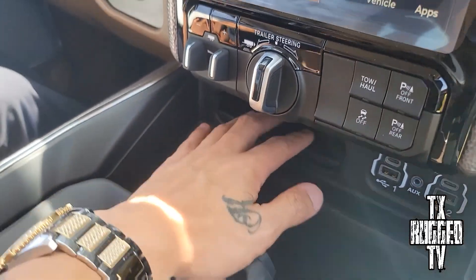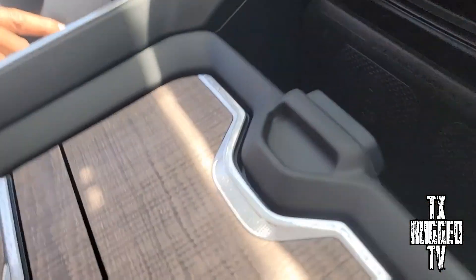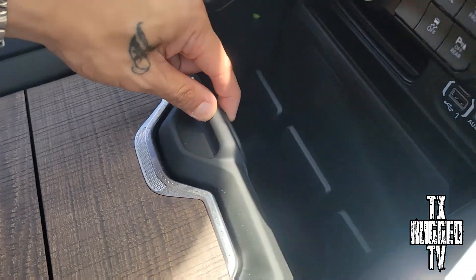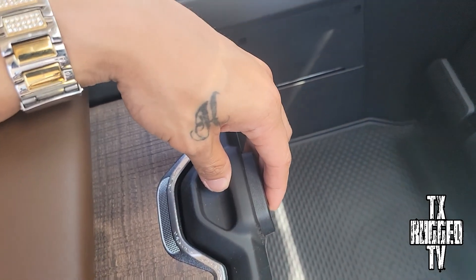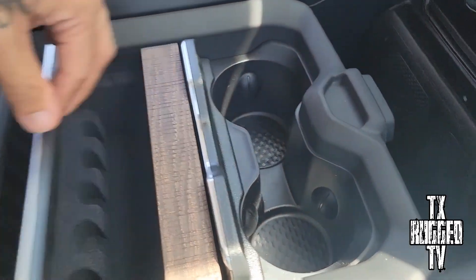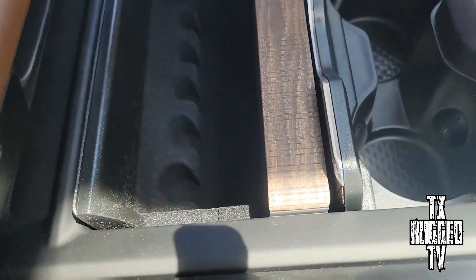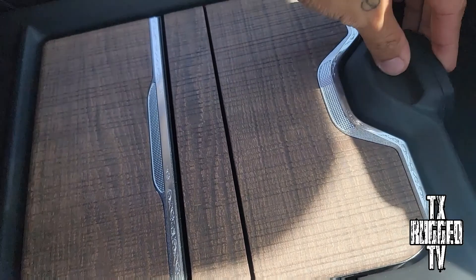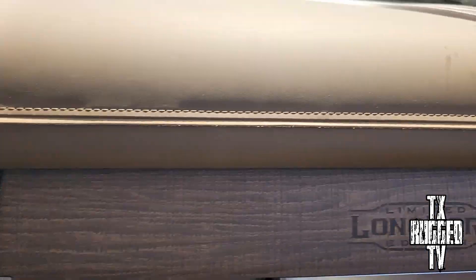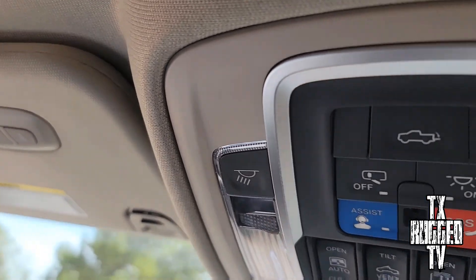You got the tow controls and trailer steering right here, and you got the ports. Then you got this little cubicle right here. Oh — check this out, I just noticed: you press this button and look at this storage! I don't have this one. This is nice storage right here — that's when you get that luxury. You got your coin pockets, cup holders, and it comes back down with the charger right here.